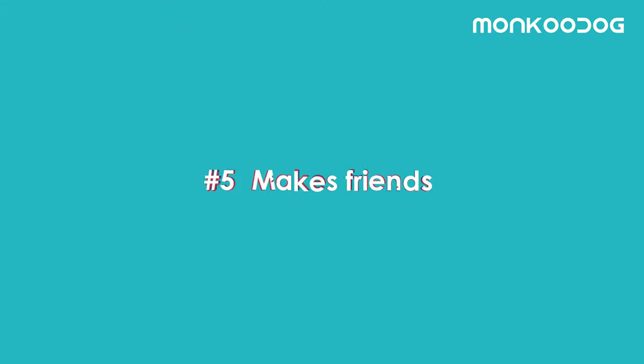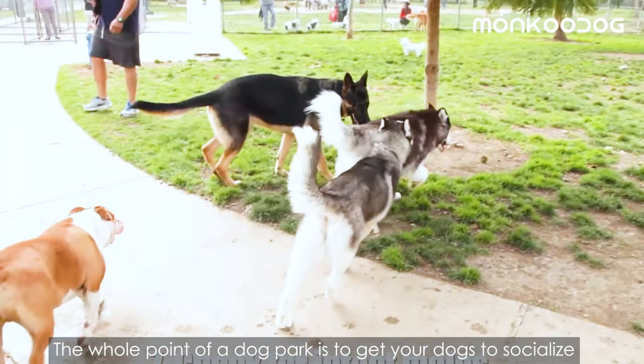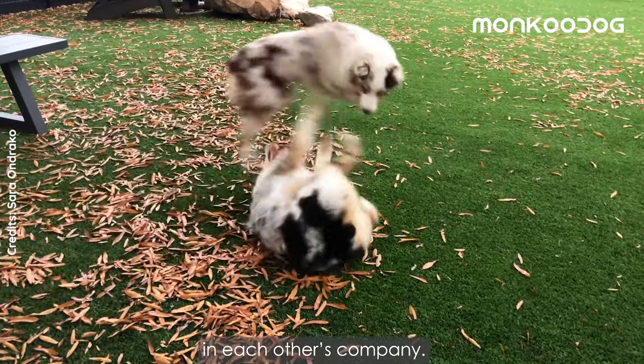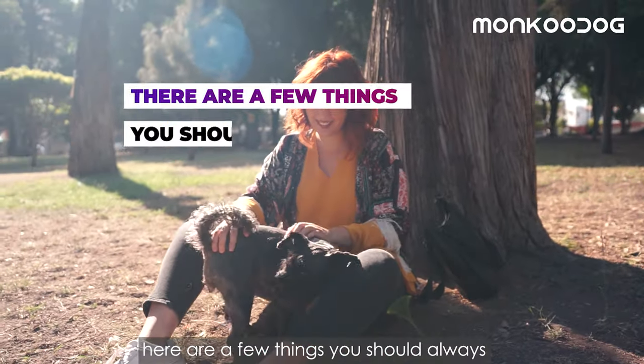Number five: make sure your dog makes friends. The whole point of a dog park is to get your dogs to socialize with one another and have a good time in each other's company. Now there are a few things you should always try not to let happen in the dog park.